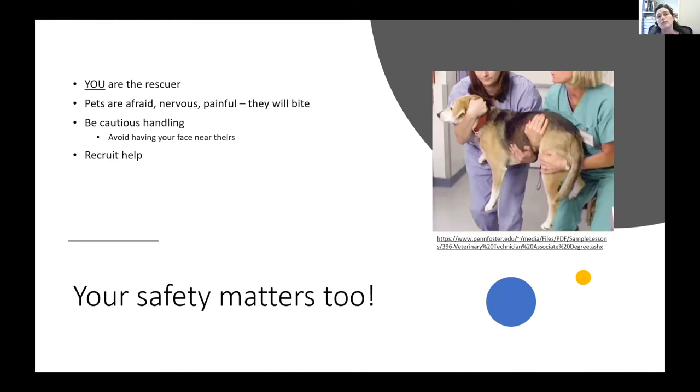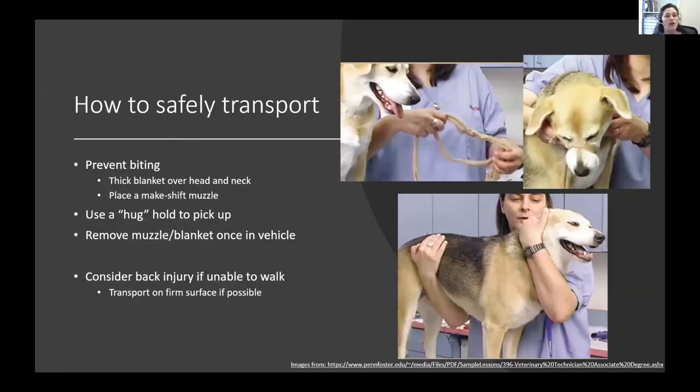Recruit help — knock on a neighbor's door, ask your partner or friend to help you move your dog or cat. It's usually less jarring and painful the more people helping. For bigger animals you simply need those extra hands. To prevent biting, take a thick quilt or blanket and lay it over the head and neck — this can act as a cushion to prevent biting.